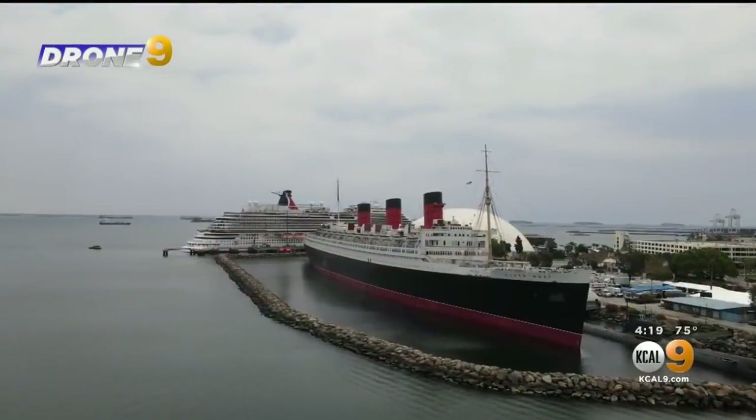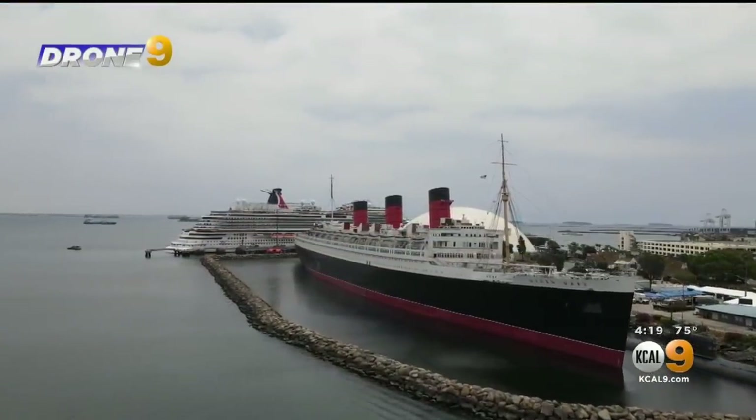Nats says the ship is too far gone and should be scrapped. It's a hard decision the city is going to have to make. So far, the city has not responded to requests for comment, but the Post is reporting the Queen Mary does not have a reopening date at this time until those repairs are made. Long Beach is also exploring possibly shifting control of the Queen Mary to the city's Harbor Commission.